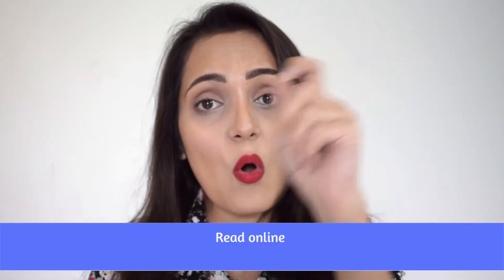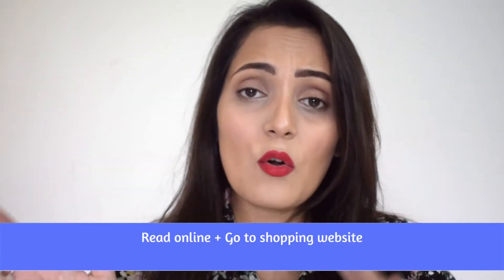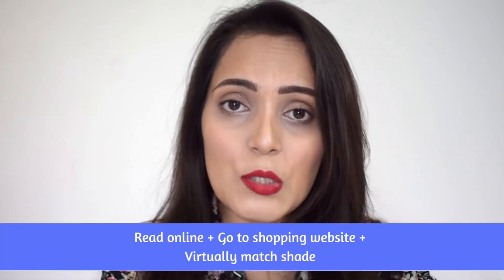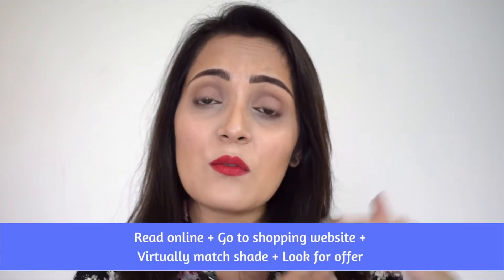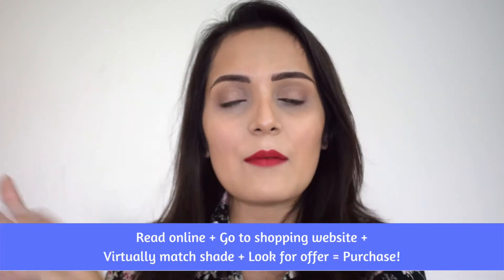For buying the right foundation, option one is to go online, search for the best foundation, read reviews, go to a website with a good discount, search for that foundation, virtually match the shade of your skin with the foundation, and if you are satisfied, add it to the cart and purchase it.